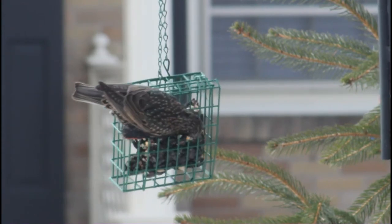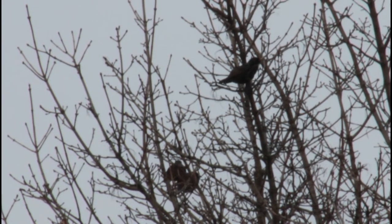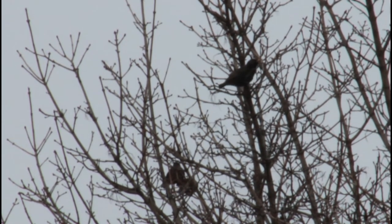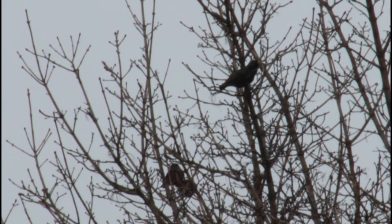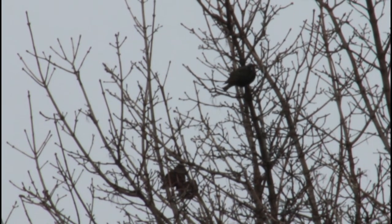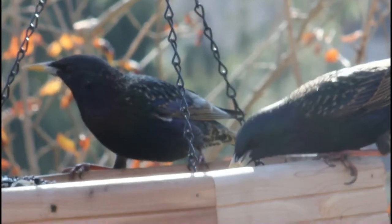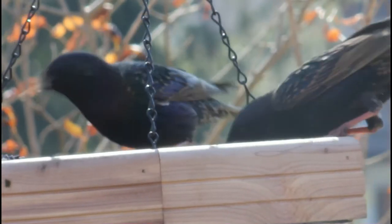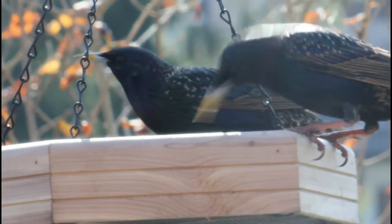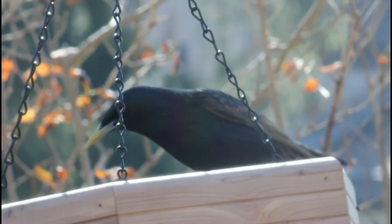To begin the nesting process, the male European starling chooses a nest site, then attempts to attract a female by singing and flapping their wings in circles. The nest is almost always some sort of cavity, whether that's in a street light or an old woodpecker cavity — it really does not matter to the European starling. Once a sufficient nest site is selected, the male will begin building the nest by filling the cavity with pine needles, grass, feathers, and human trash.